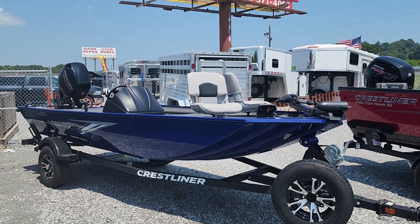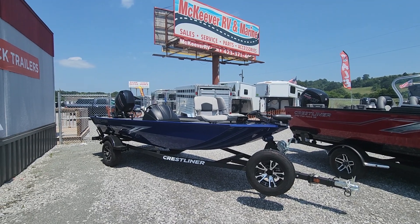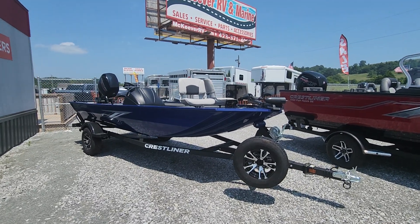Hi James, this is Mary with McKeever RV and Marine. This is the Crestliner boat that you inquired about. It's a 1600 Storm, so it's 16 feet long.